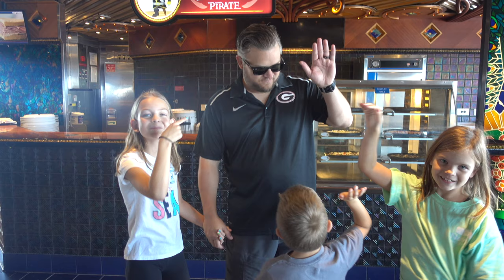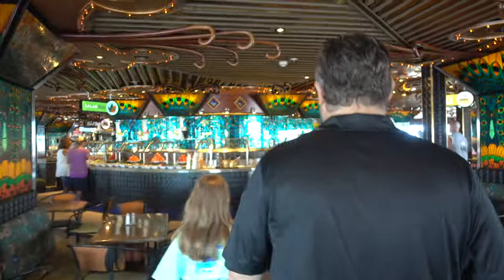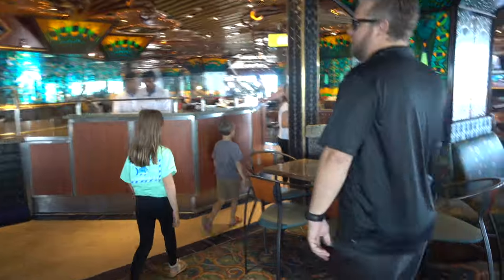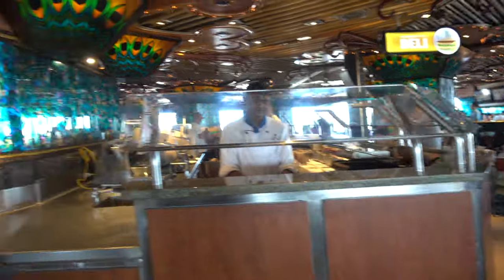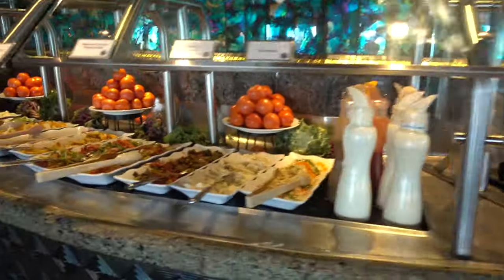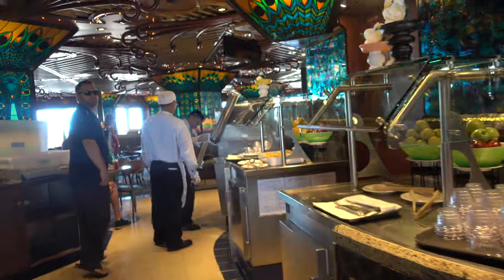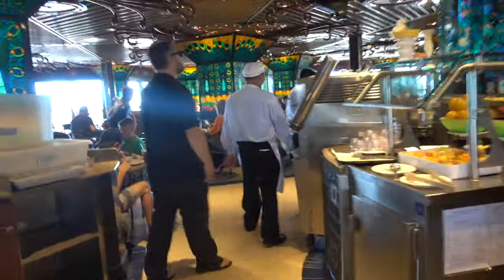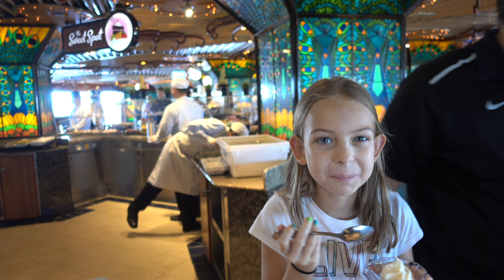This is the pizzeria inside Tiffany's on the Lido deck. This is a really beautiful buffet room. Behind M&M is the dessert station in the Tiffany's restaurant.